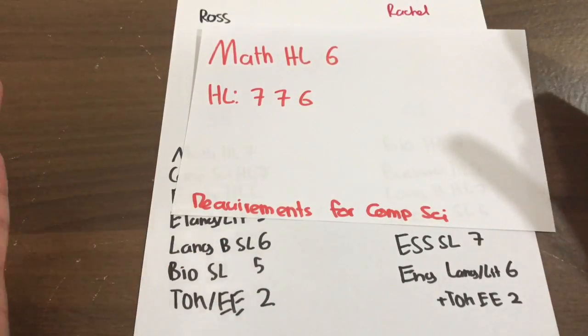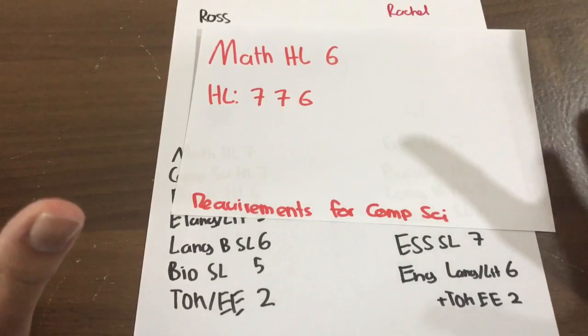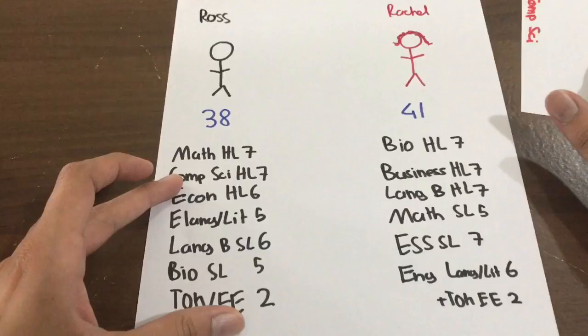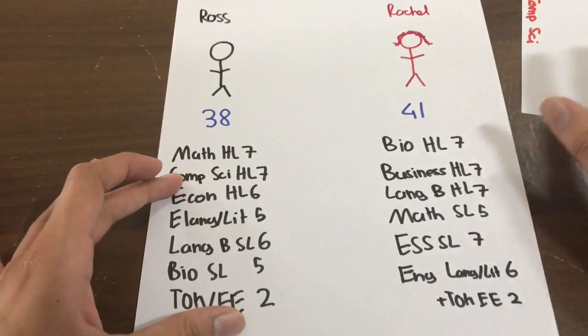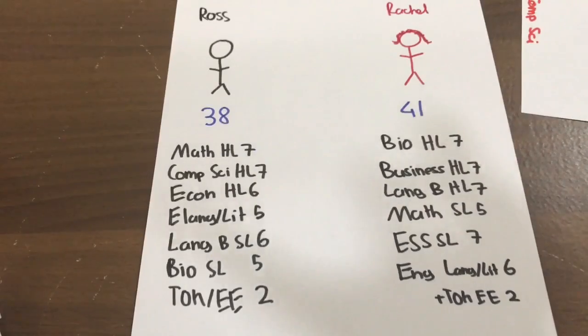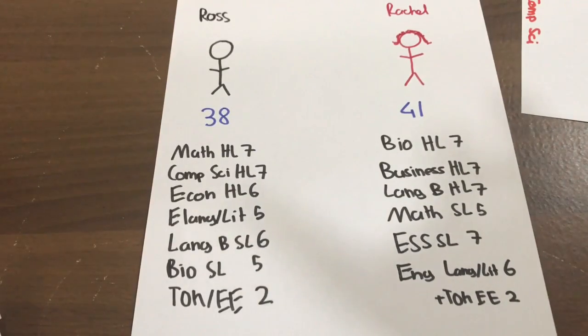Who got the higher score? Obviously Rachel. Who met the requirements? Ross. Who had more relevant subjects? That's easy to answer. Even though Rachel had the higher score, Ross had the requirements met, so theoretically with only one spot left, which student would the university pick? Obviously it's Ross.